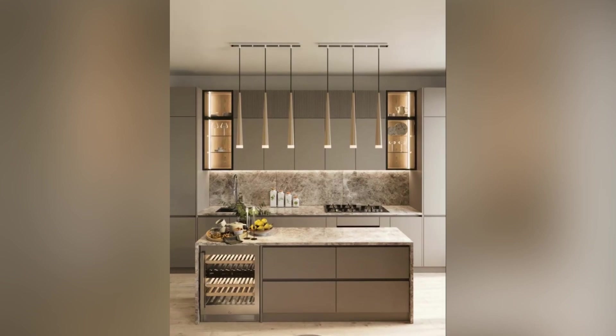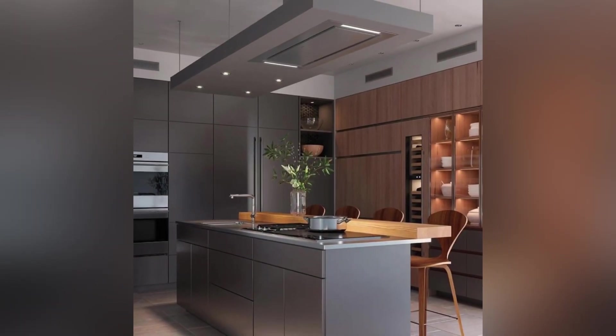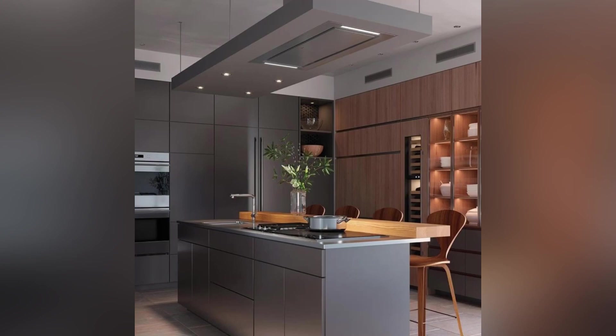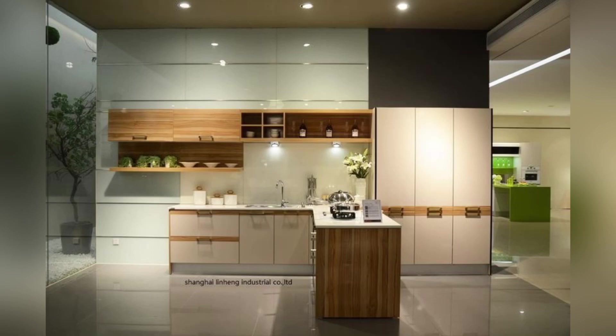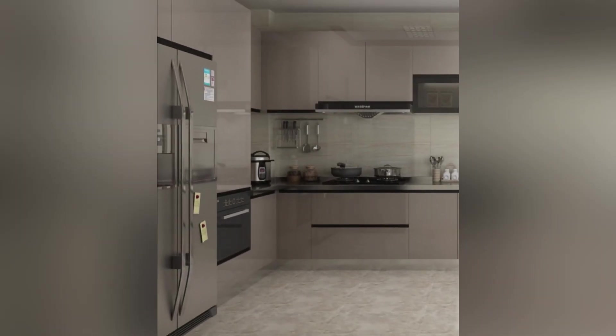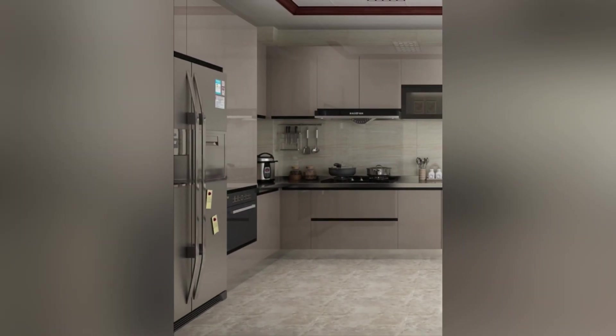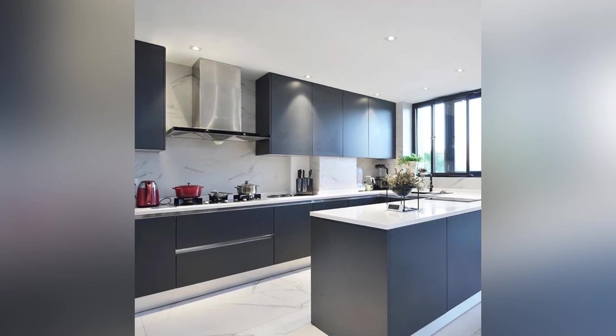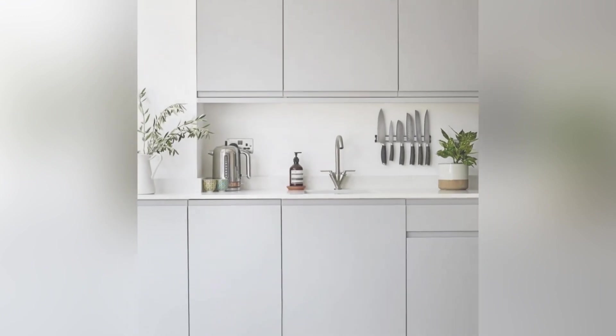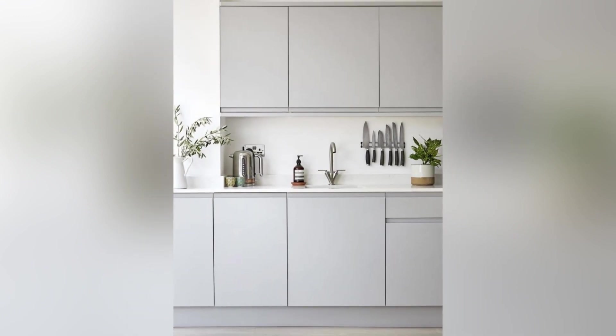Hello everyone and welcome back to Aesthetic Gums. Welcome back to another video on acrylic kitchen designs. Acrylic kitchen designs are becoming increasingly popular in modern kitchens due to their sleek and clean appearance and durability. Acrylic kitchen designs add aesthetic value and make kitchens look more modern, attractive, and functional. Here are some things to consider when designing an acrylic kitchen.